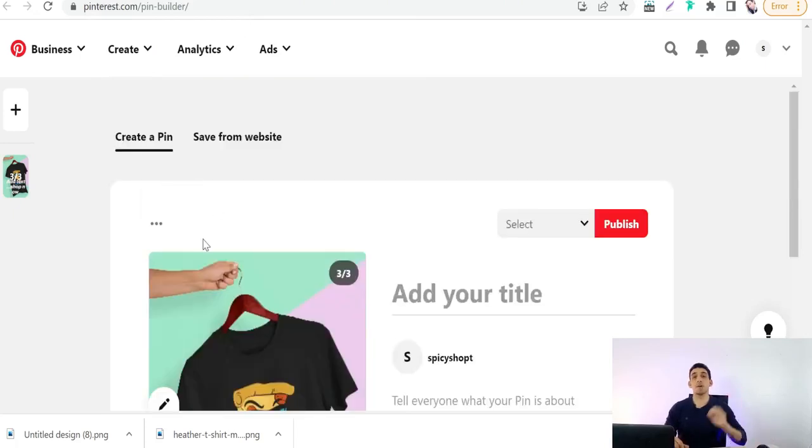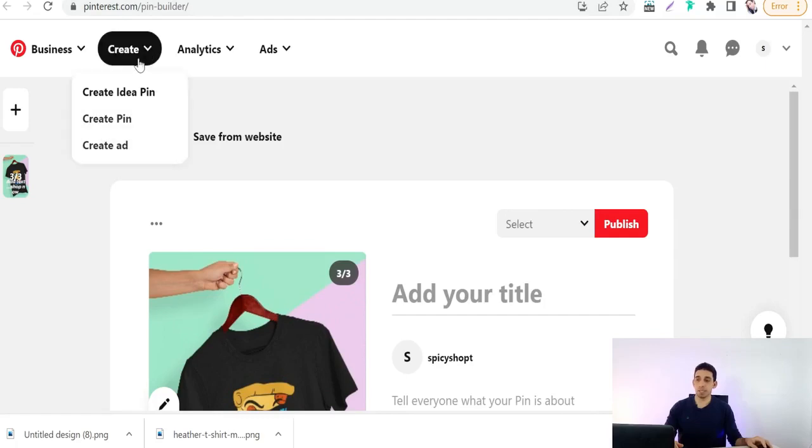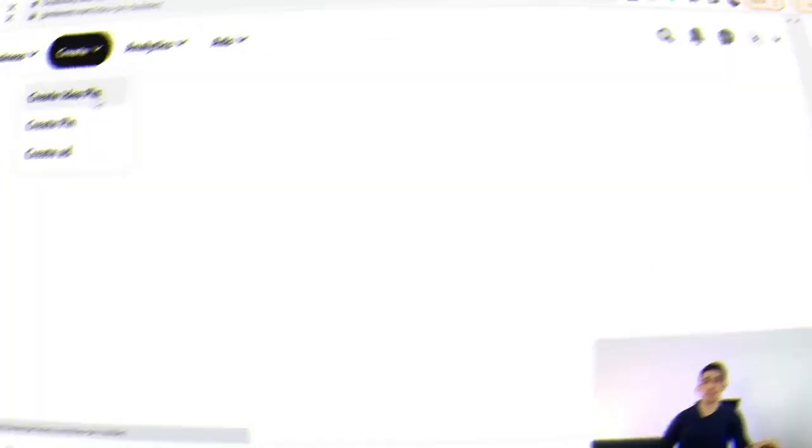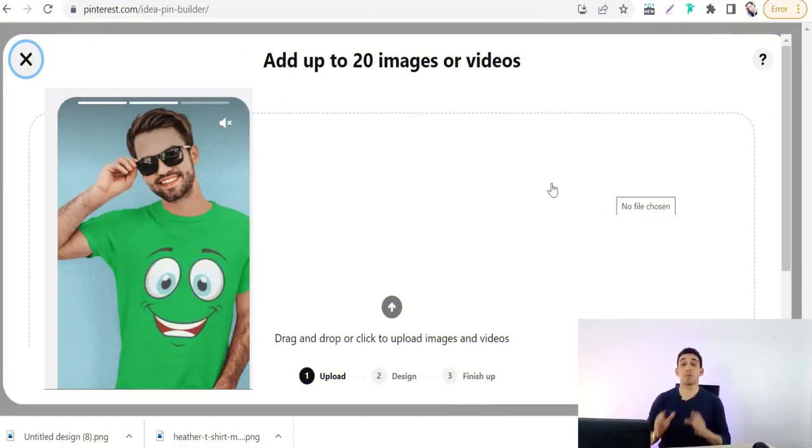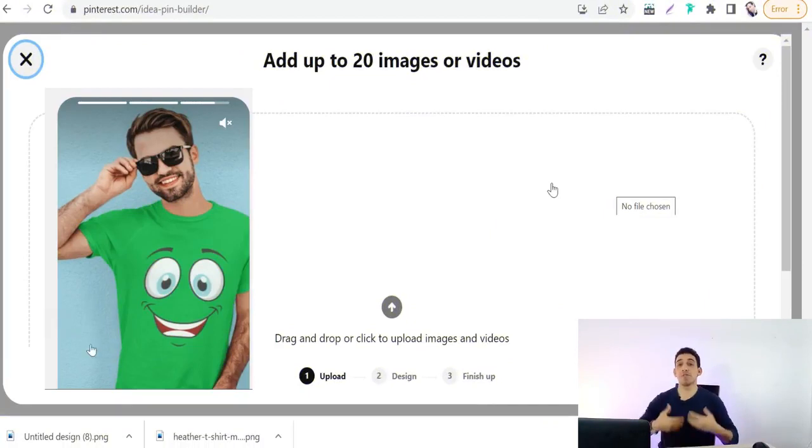The fifth type is the Pinterest idea pin, formerly known as the Pinterest story pin. It's a video-like pin that Pinterest algorithms love — you can get hundreds of visits in just 24 hours with an idea pin.